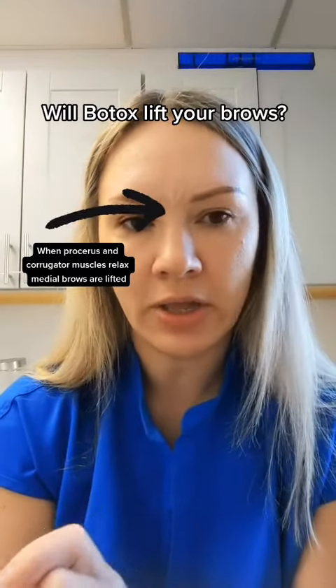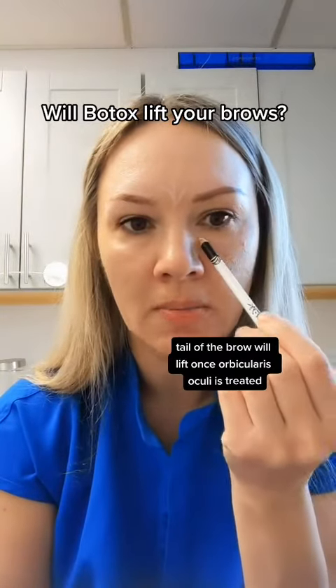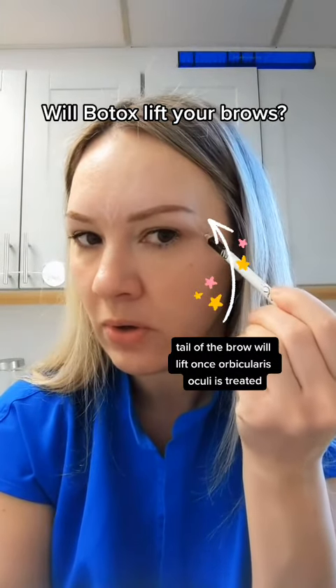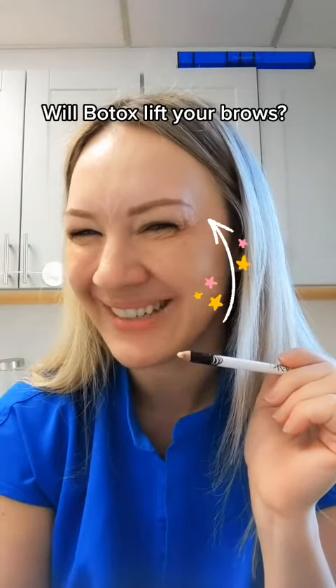The next area that needs to be addressed is the round muscle, the orbicularis oculi, and this muscle also brings the brow down, especially when we smile.